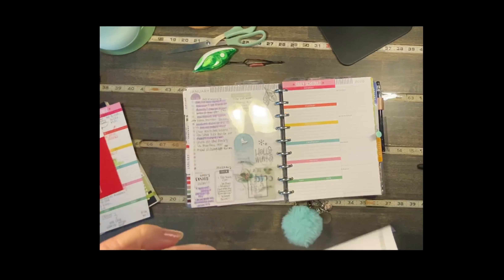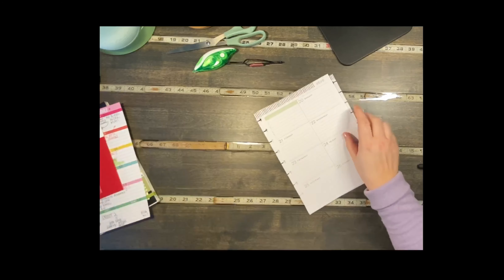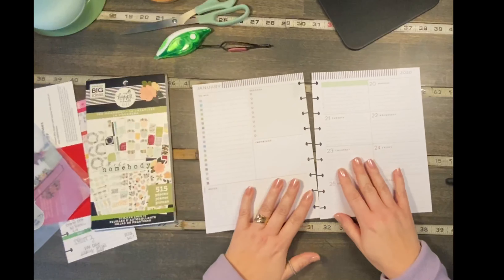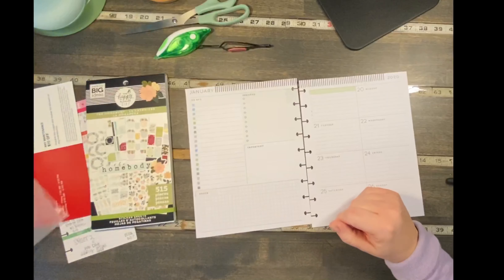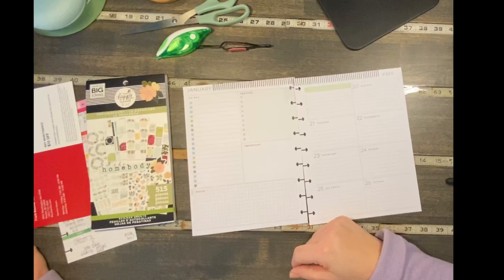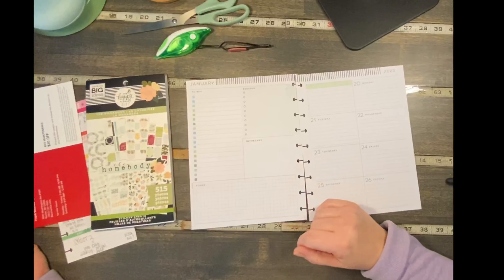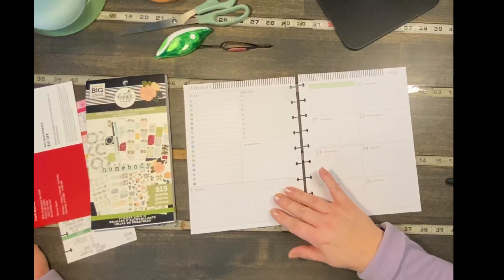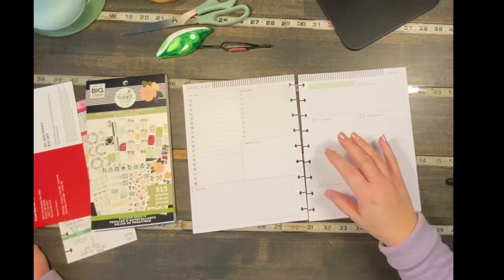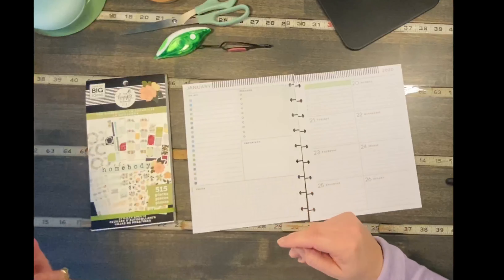Let's take out these pages and put the planner aside and find some stickers from the Homebody. A little disclosure — I'm not going to completely show everything here because I don't want to ruin what I'm doing. I've been pulling my stickers ahead of time because it's easier for filming and it takes away my anxiety from choosing the right sticker. I can still explain why I chose which sticker for which place.